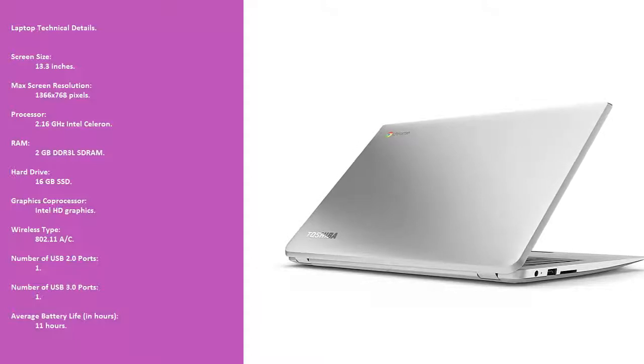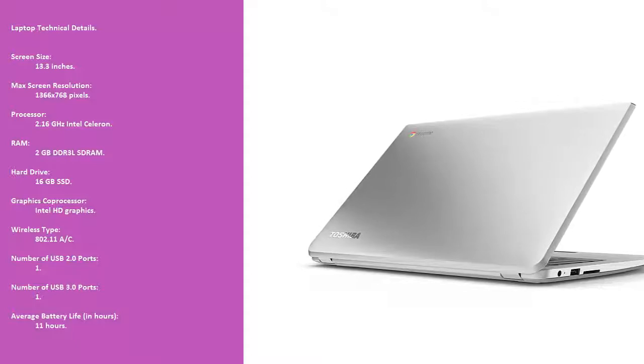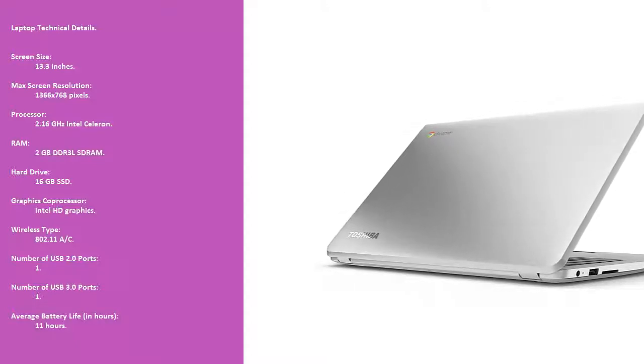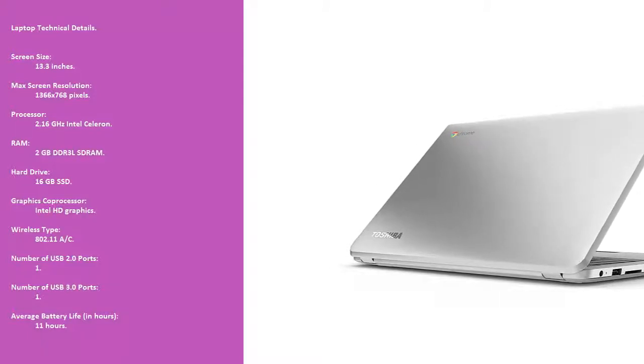Wireless type: 802.11ac. Number of USB 2.0 ports: 1. Number of USB 3.0 ports: 1. Average battery life: 11 hours.